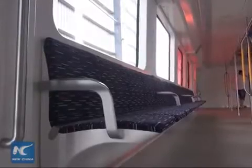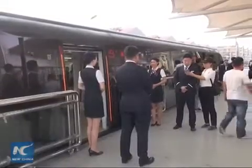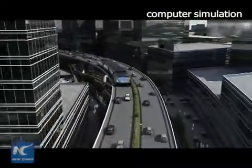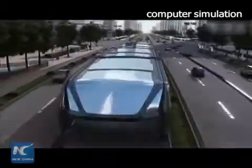It has 18 seats on each side, with two rows each, each of which can hold up to 8 to 10 people, and there are also seats in the middle of the compartment. This road test will help us know more about the key points in this technology and find out relative solutions. A long-distance test is expected to go ahead next year.